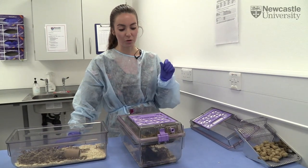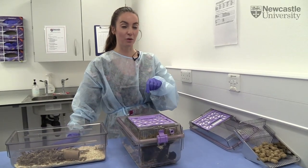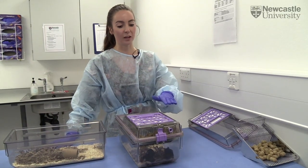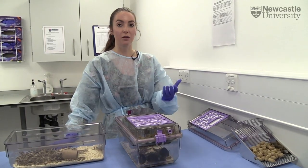You don't want them to feel threatened in any way by capturing them by the tail from the cage. So once you have them from the cage, you're fine to put them on the cage lids and manipulate them as you would.